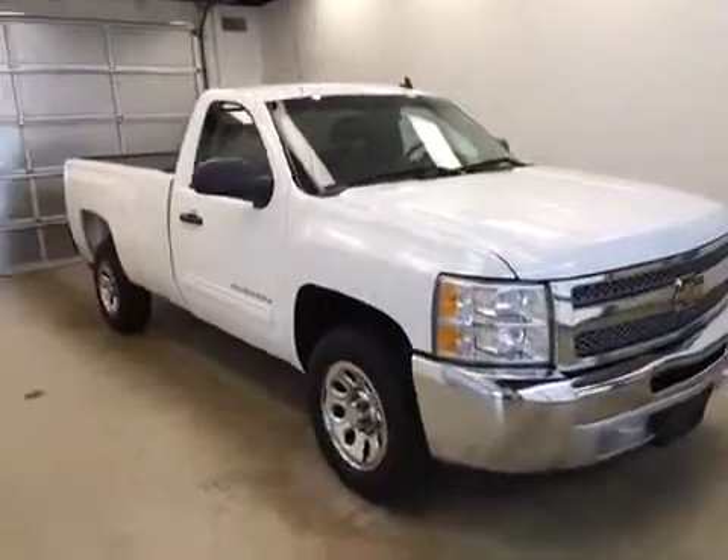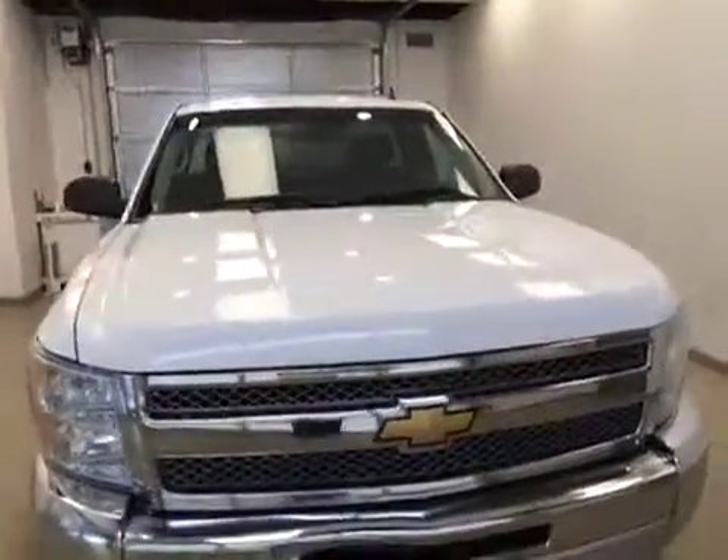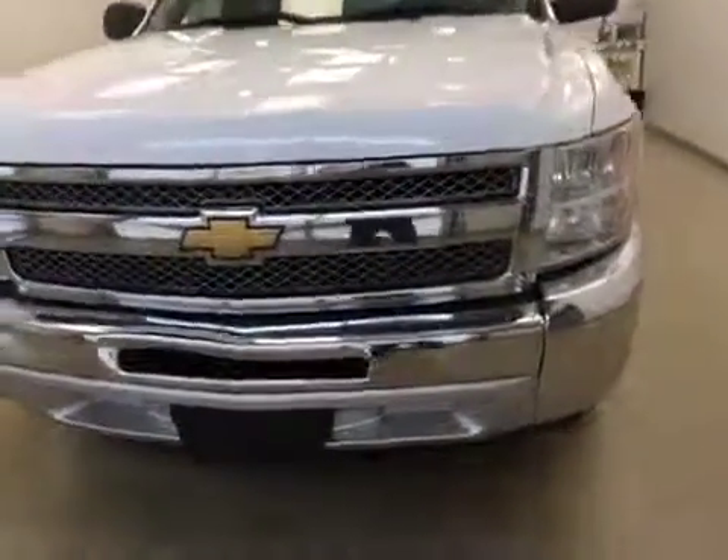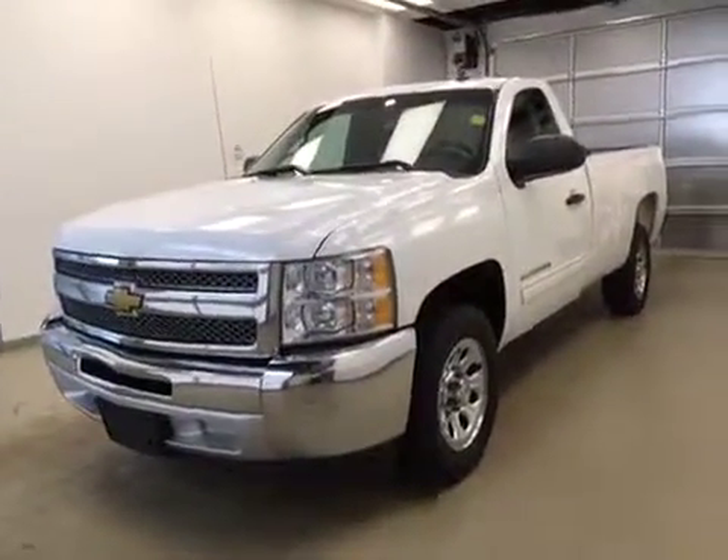Once again, stock number 173832. This is a 2012 Chevy 1500 regular cab and our color is Summit White.